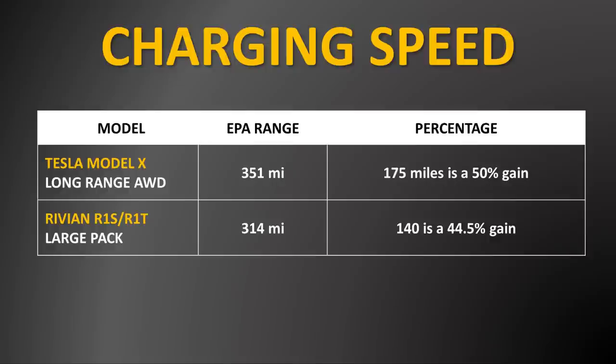In comparison, the Tesla Model X, according to Tesla, should be able to add 175 miles in 15 minutes of charging. And 175 miles is roughly 50% of the 351-mile EPA rated range of the long range Model X.